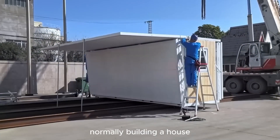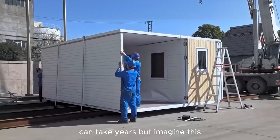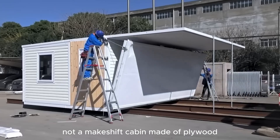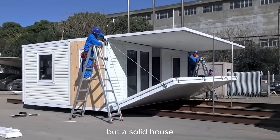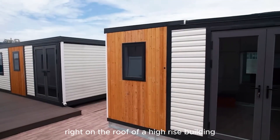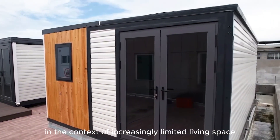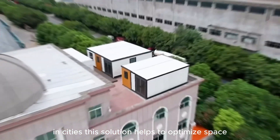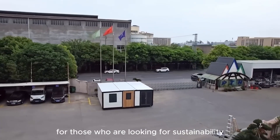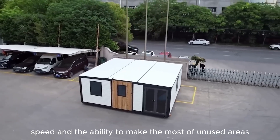Normally, building a house without construction professionals can take years, but imagine completing a real residence in just a few hours. Not a makeshift cabin made of plywood, but a solid house that can withstand winds of up to 200 kilometers per hour. It can even be installed right on the roof of a high-rise building. In the context of increasingly limited living space in cities, this solution helps optimize space in an outstanding way — ideal for those seeking sustainability, speed, and the ability to make use of unused areas.